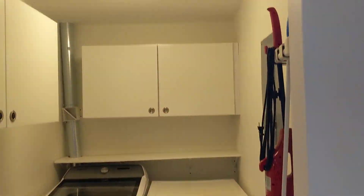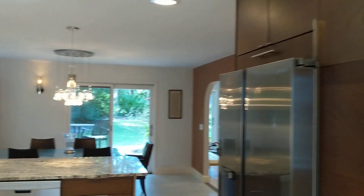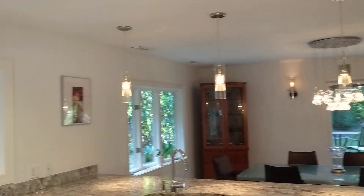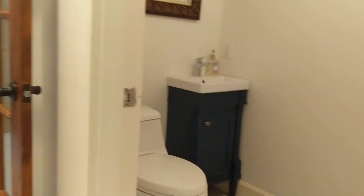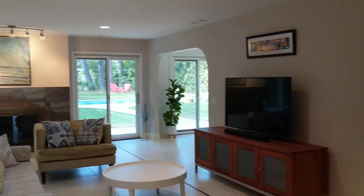If you came in this door, you'd come right into the laundry. Nice pantry here. Looks like the windows are newer. Half bath in here. Good amount of storage.